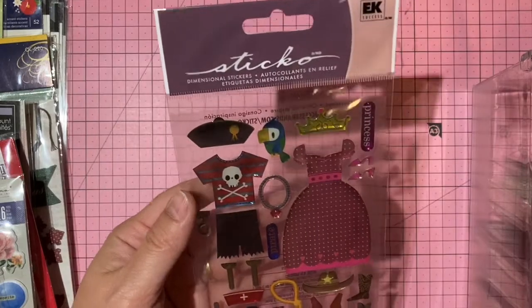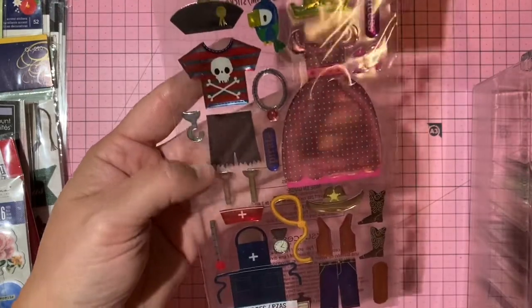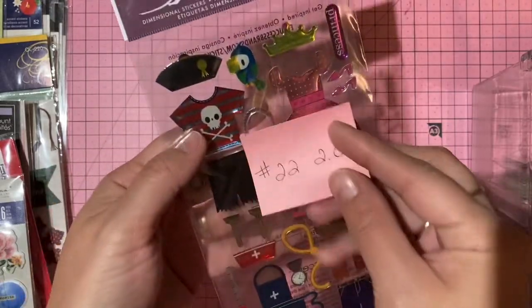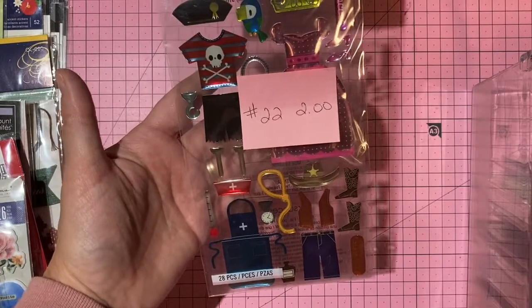EK Success and Sticko costume epoxy stickers — four different costumes. Two dollars, number 22.